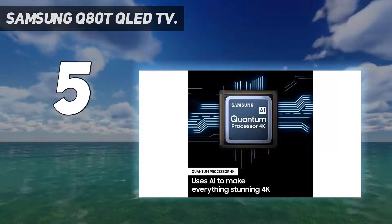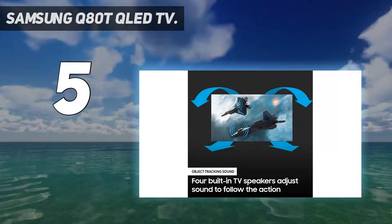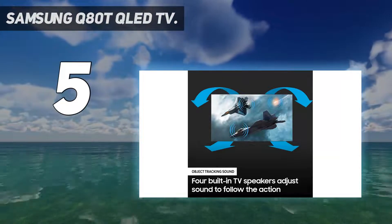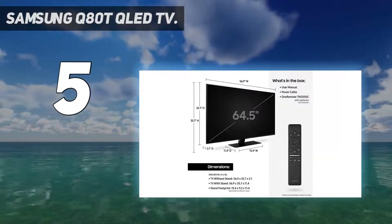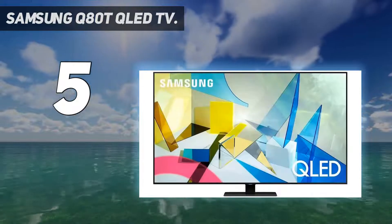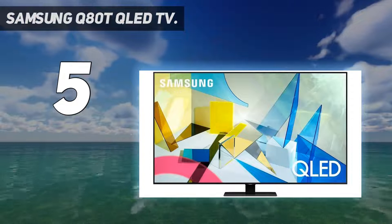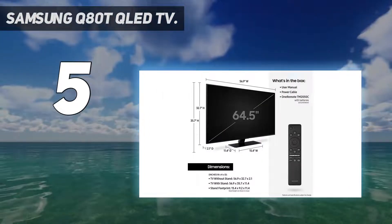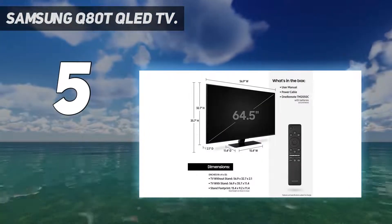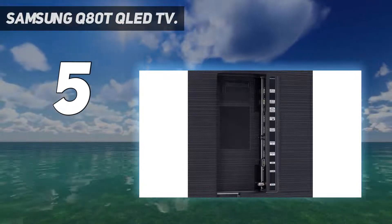Starting at number 5: the Samsung Q80T QLED TV. Samsung's 2020 QLEDs each boast a single HDMI 2.1 port, though only the Q950TS, Q90T, Q80T, and Q70T have a 120Hz panel that can take full advantage of it. Of these options, we'd suggest the Q80T as the best balance of color quality, performance, and price in an HDMI 2.1 TV from Samsung.